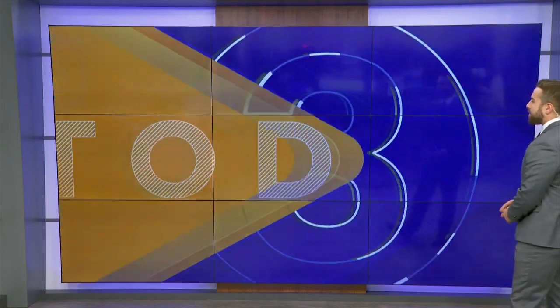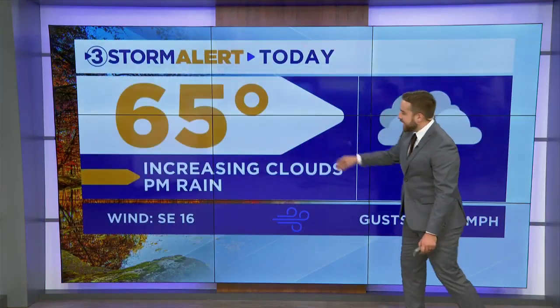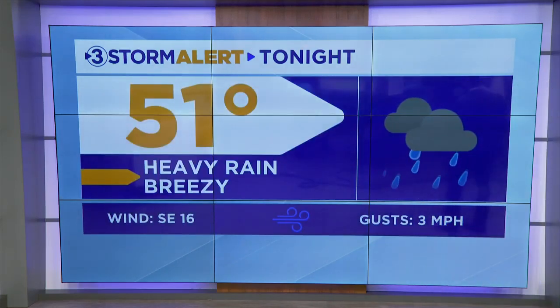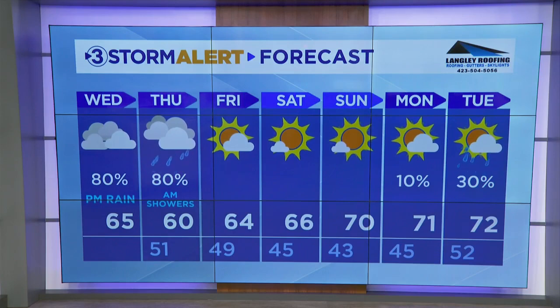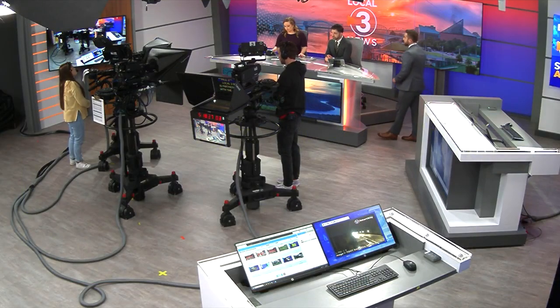Especially with the rain coming into play tonight, download our Local 3 weather app — we'll keep you updated as conditions change. Here's a look at today: increasing clouds, PM rain, winds picking up this afternoon. Tonight going to be heavy rain with breezy conditions, overnight lows around 51. Looking ahead to the next seven days — we're going to have some rain tomorrow morning, gradually tapering off throughout the day, and then this weekend, get ready — it's going to be beautiful.